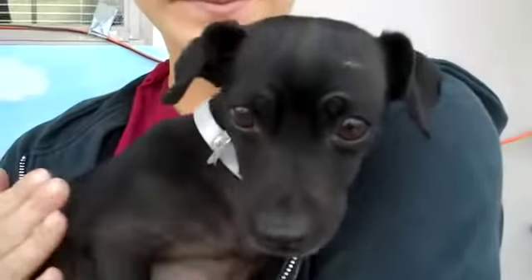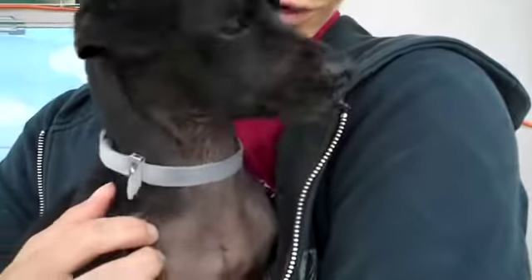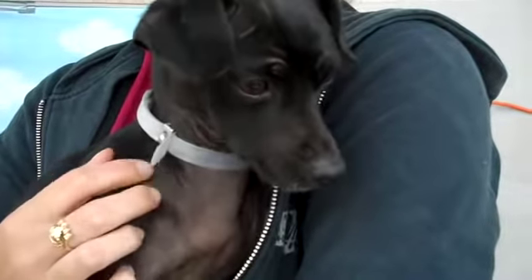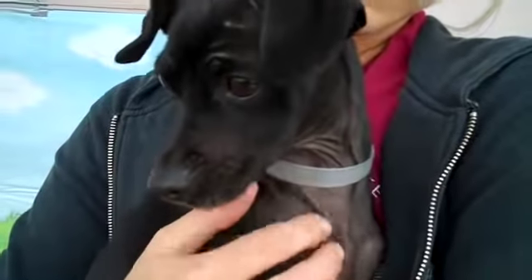This dog looks like it's three months old but it's actually between one and two — one of those that will always have a puppy face. Very friendly, loves other dogs, weighs less than 10 pounds. Chocolate black. Just a fantastic little boy.